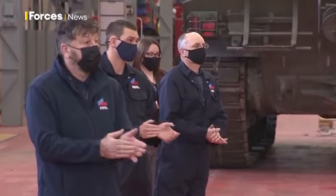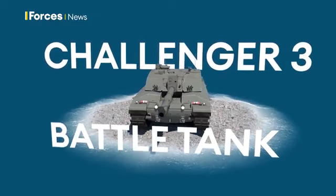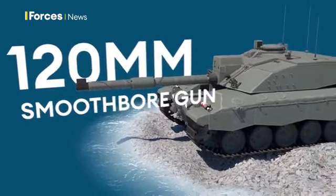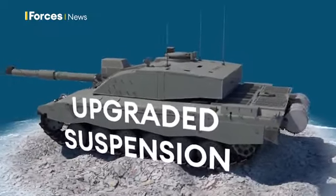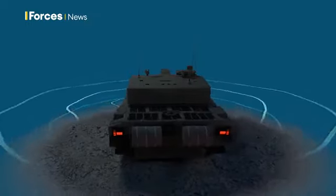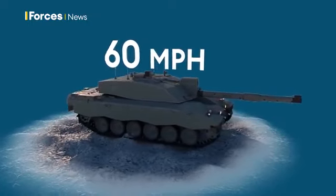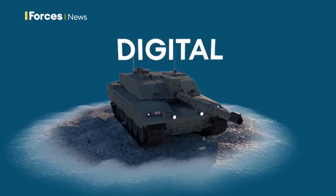The tank uses an upgraded Challenger 2 body fitted with a new high-tech turret. Its high velocity ammunition can be programmed thanks to its digital turret equipped with a 120mm smoothbore gun. Upgraded suspension will improve firing accuracy on the move and there's an automatic detection and tracking system to identify targets. There are thermal long-range cameras for day and night imagery, and its upgraded engine with a new cooling system can take the Challenger 3 up to 60mph. It's future-proofed with digital capability to integrate information from all domains.